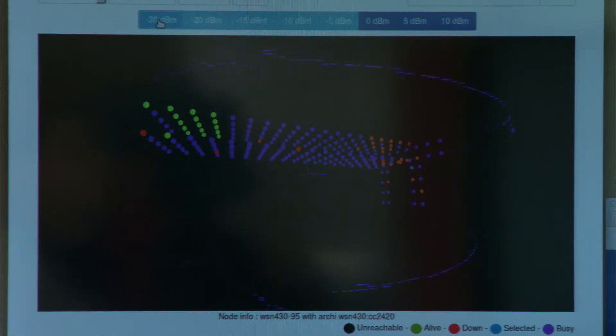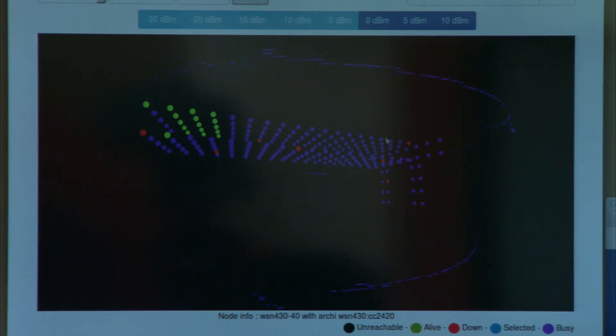In this demonstration, I can simply select a node and tell it the radio frequency at which I want it to transmit messages. By selecting a pretty low radio frequency, I see the closest nodes displayed in orange. And now if I select a higher radio frequency, I see that the message I sent reaches more nodes.